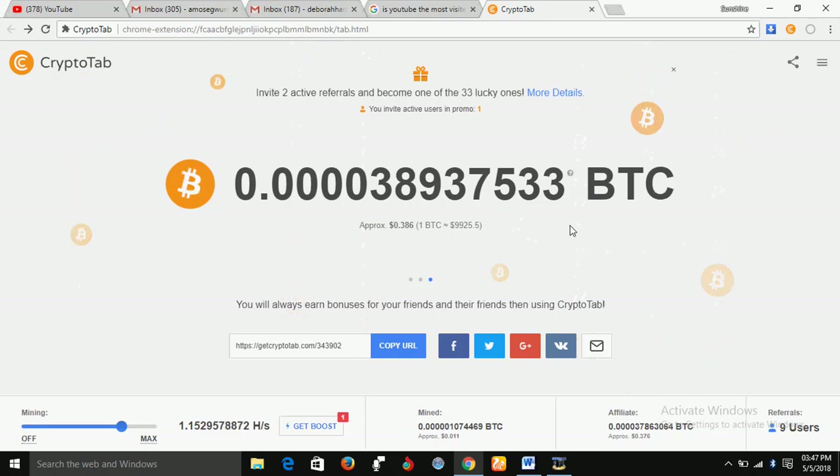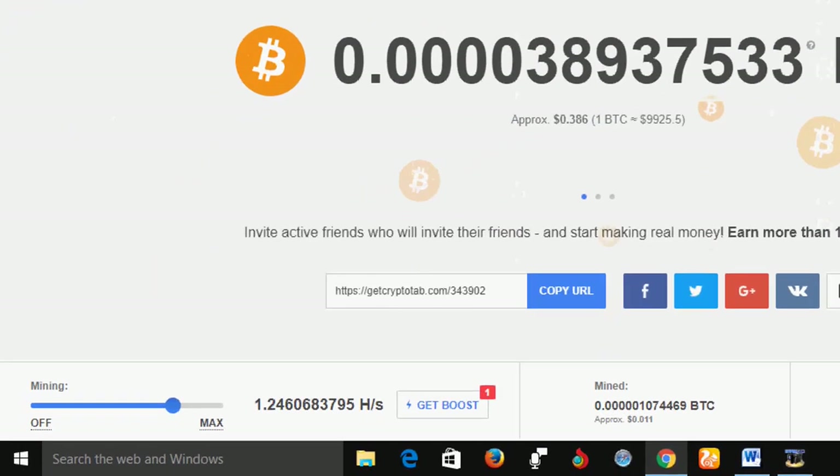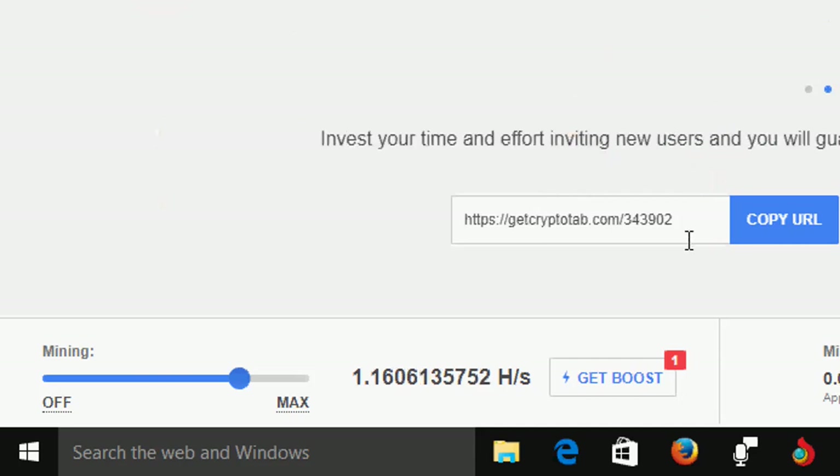Each time you are online and using Google Chrome browser, it mines automatically. So this is the amount I've been able to mine so far. Now, if you go down a little bit, you will see a link referred to as your referral link — that is the link you give to your friends.